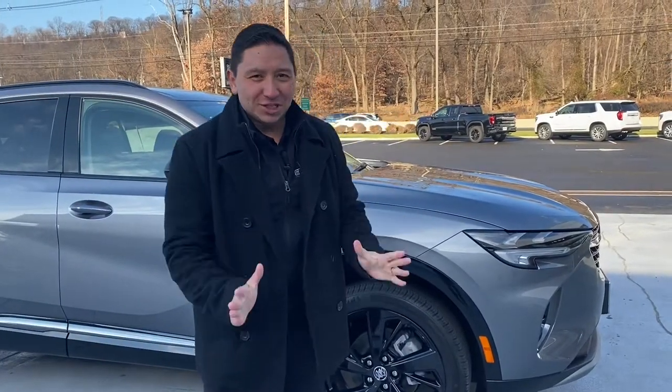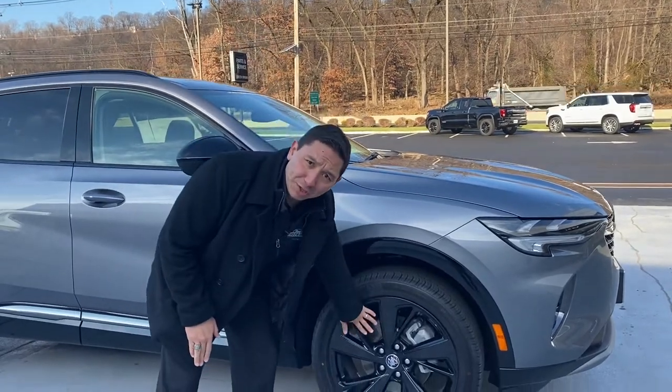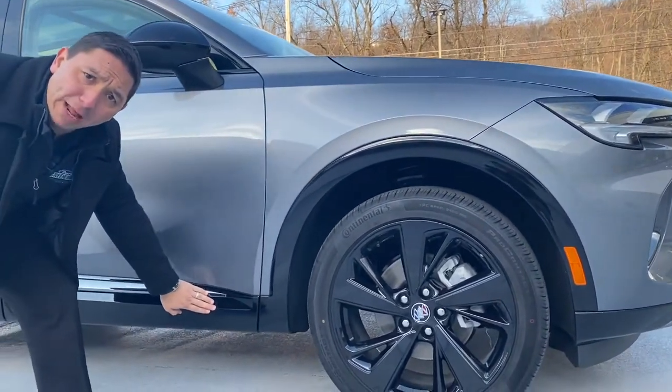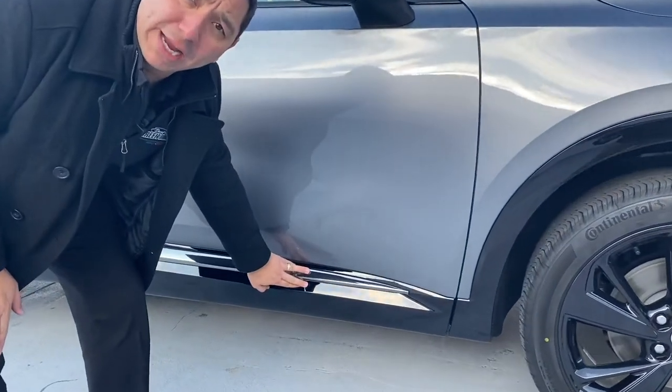Let's explore the side of this Sport Touring. Starting with the black wheels that come with this package — you also get the wheel well painted black all the way, and the bottom right here with a little splash of chrome on the door.